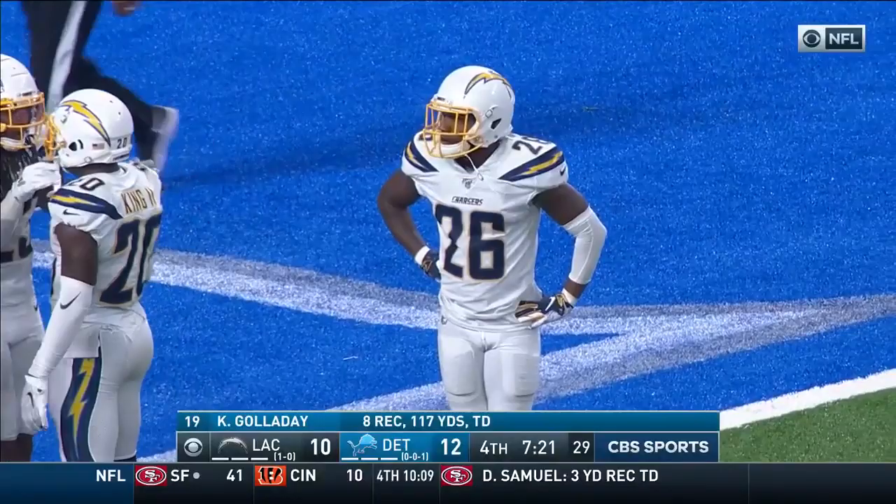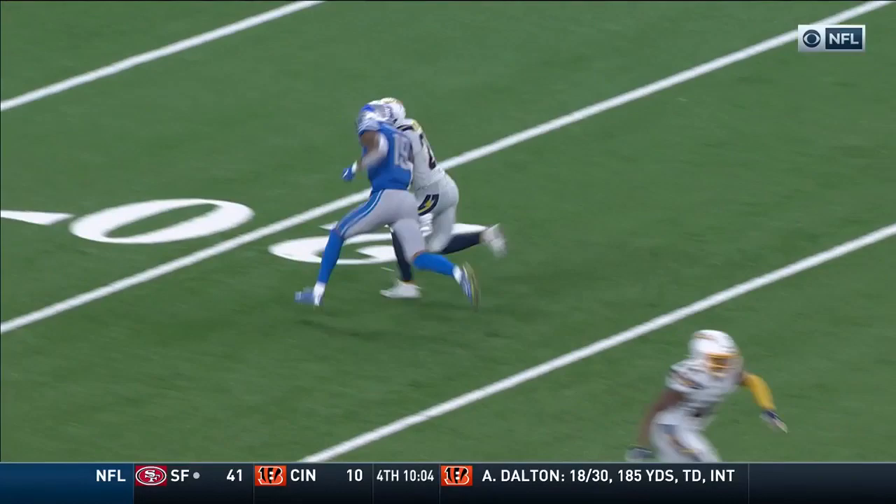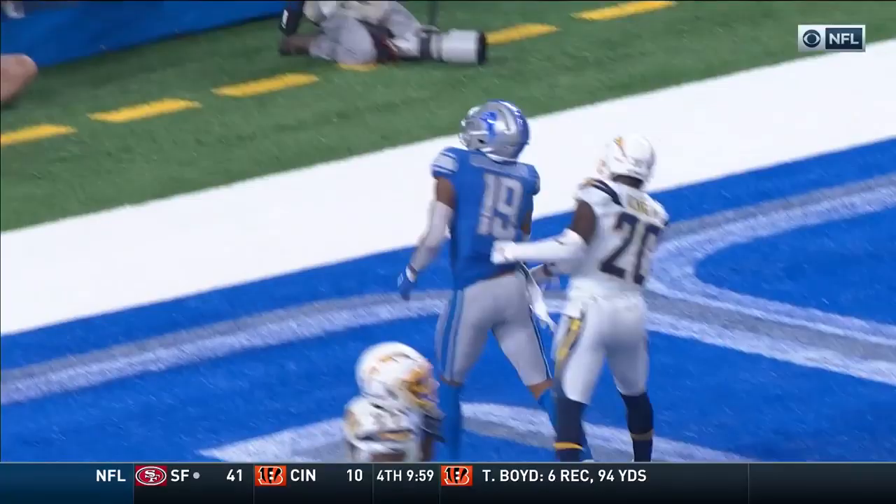They run double post — two receivers to the post — and this is what you love as a quarterback: a big, lengthy receiver in Galladay, who's six-foot-four, 215 pounds, that can go up and get it.